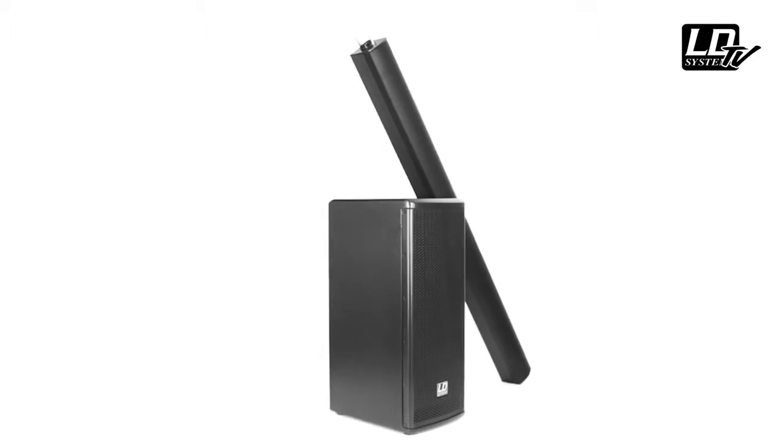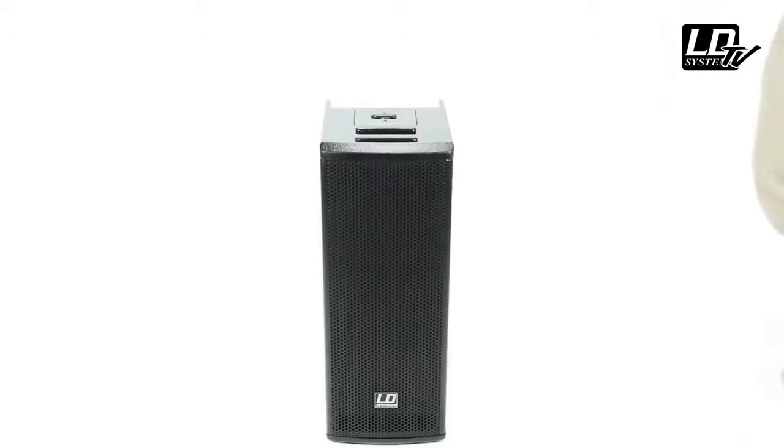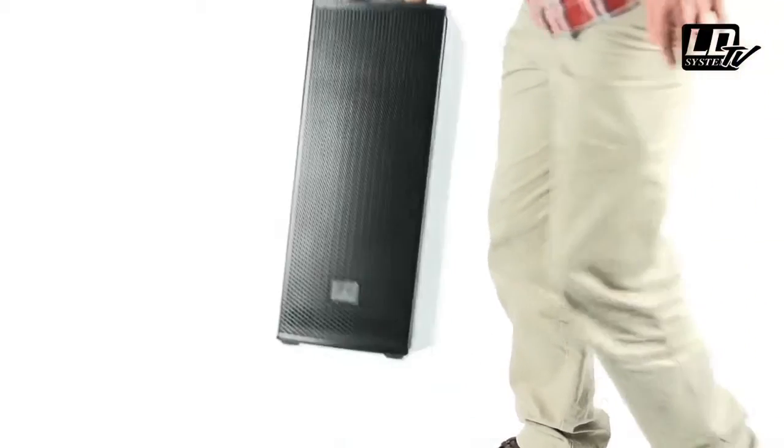Transporting your system is also very easy, thanks to the optional transport bag for the column and the comfortable handle placed on top of the subwoofer. Maui 11 is an elegant sound system reproducing your sound truthfully and naturally. It is extremely easy to carry, easy to set up, and easy to use — everything in this system was made so that you can focus on your performance and give the best of yourself at all times.